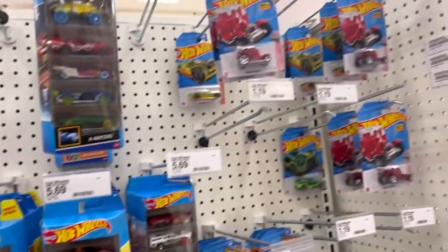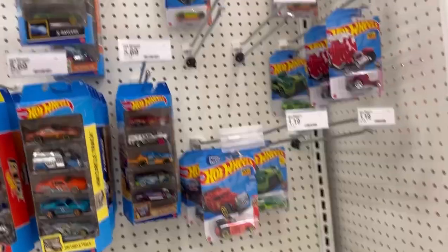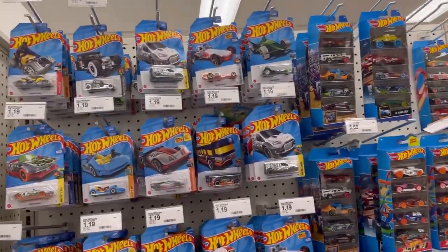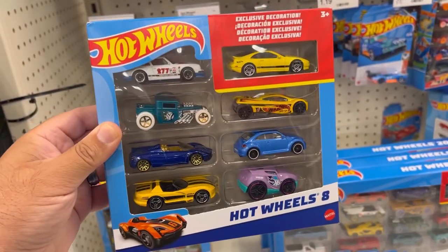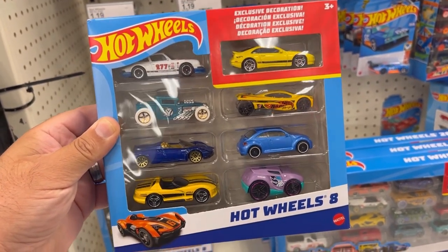There's nothing here on the peg for the main lines, so let's move on to the next door. We're at it again and as you can see the dry spell continues. It looks like Mattel decided to downsize their nine packs to eight packs.